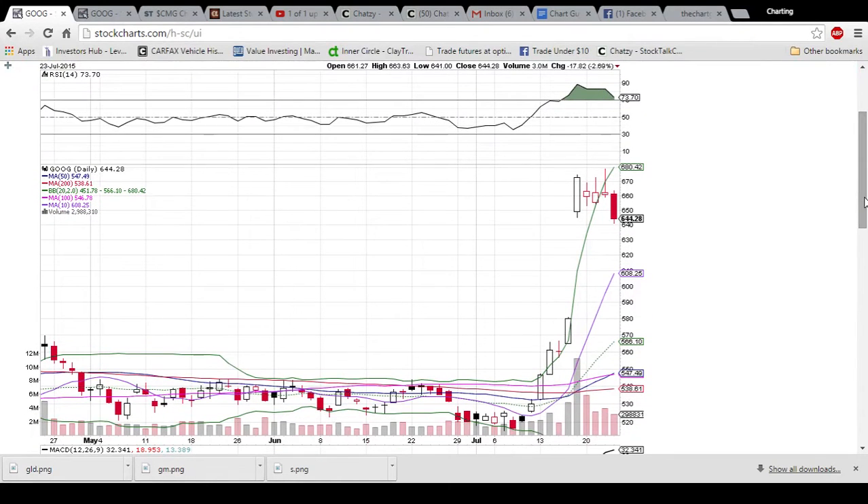Hey traders and investors, this is Charting Man Dan of TheChartGuys.com. If you look down in the description of this video, we have a link to our new website and we are offering a 10-day free trial. You have nothing to lose because we will not charge you at the end of that 10-day free trial. Come on by, we'll be hanging out in the chat room answering technical analysis questions, going over live market action, looking for supports and resistances for better entries and exits of trade, and guiding you on your path to learning charting and technical analysis.